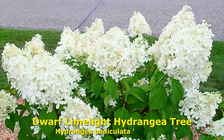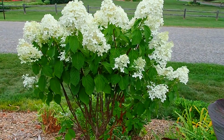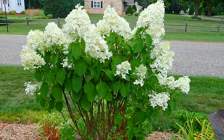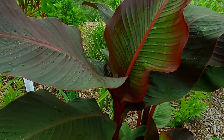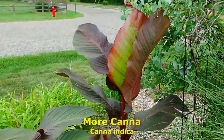This is a dwarf limelight hydrangea tree. This is the first year we've had this one — we planted it in the spring and were surprised it would be blossoming this year. More cannas — these have not yet bloomed, but they will.